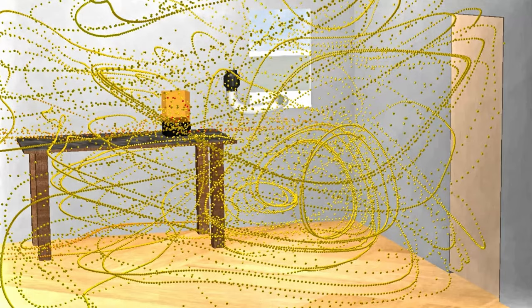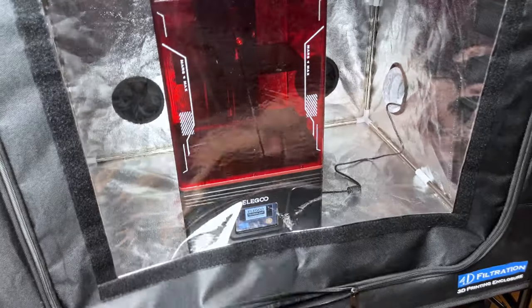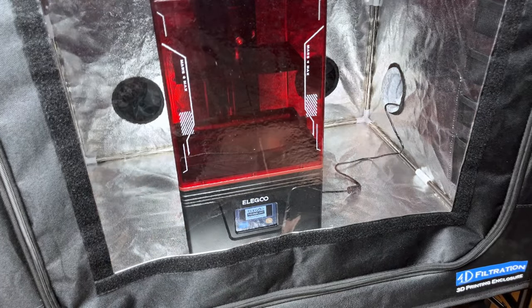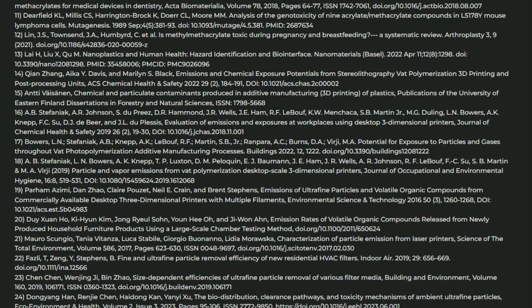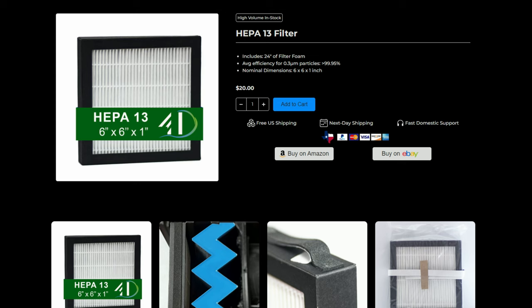For indoor users, consider your options such as using an isolated room, ventilation, filtration, the material being printed, and what PPE makes sense. Check the description below to find the studies mentioned in this video. I will also link a variety of helpful resources on indoor air quality, UFPs, and a few of the products to mitigate these airborne particles.